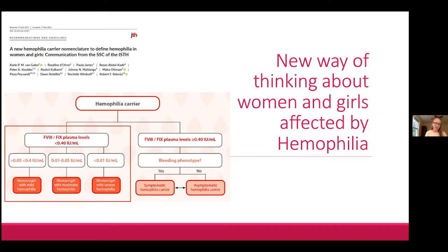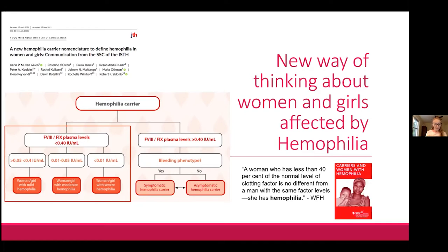Women and girls can have abnormal factor levels and in fact have hemophilia — these females should be labeled as having hemophilia corresponding to their factor level, which is almost always mild but can occasionally be moderate or severe. The World Federation of Hemophilia clearly states that a woman with an abnormal factor level is no different from a man with the same level — she has hemophilia.